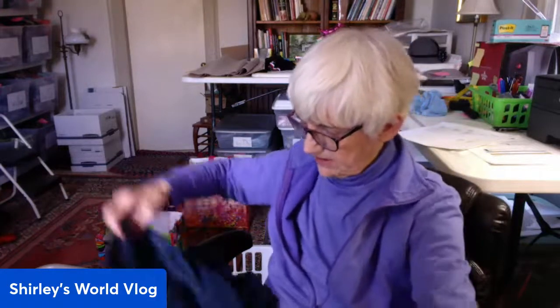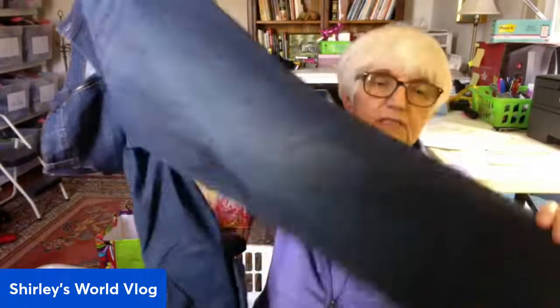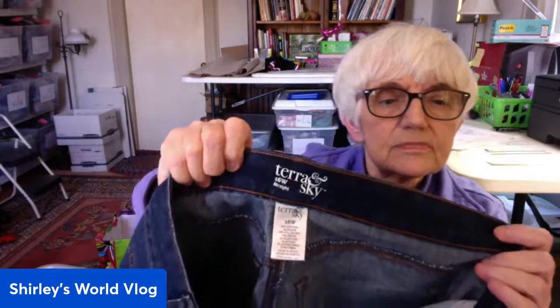One more pair — Tara Sky, I have no idea what that is, size 16W. Straight leg, these are women's, probably plus size — the W after it usually means that. Just a straight leg, Tara Sky — that doesn't sound like anything. I'll have to look that up.